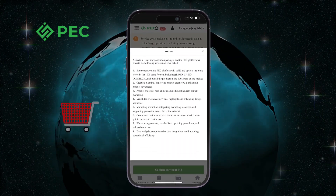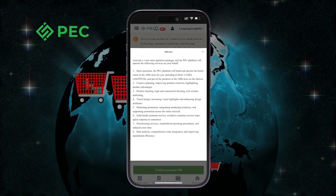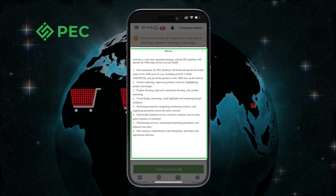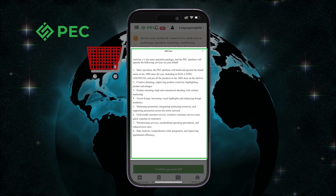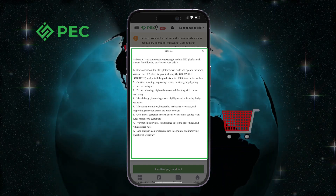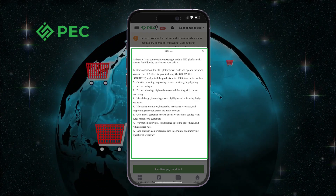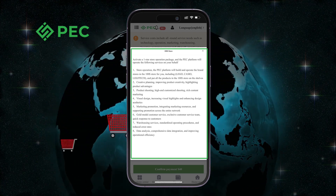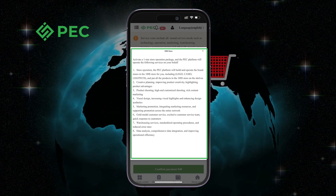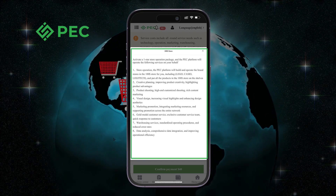When you activate a store operation package, the PEC platform will operate the following services on your behalf. First, store operation: the PEC platform will build and operate brand stores in the $100 store for you, including Lego, Casio, and Logitech, and put all products on the shelves.